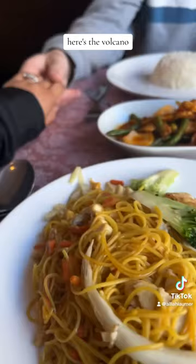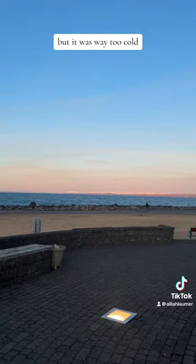We ended up getting Thai food for dinner and tried to look at the water, but it was way too cold, which is why I look a little bit awkward in this clip. We ended the night spending some time in the hot tub.